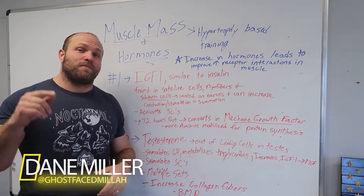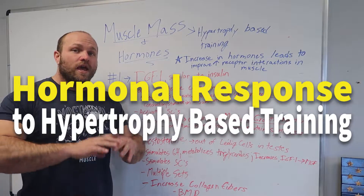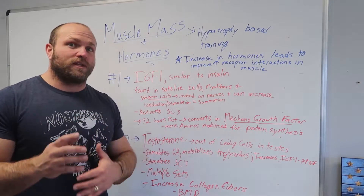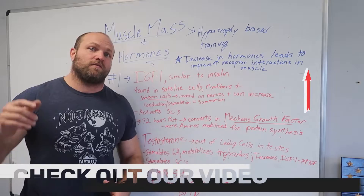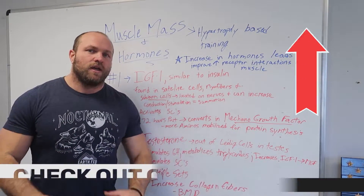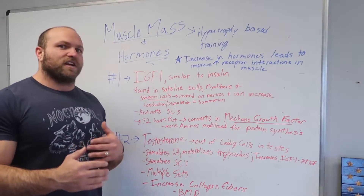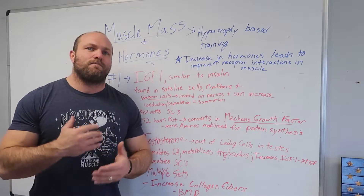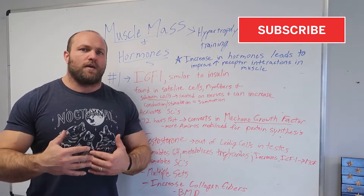What's up everybody, I'm Dane from Garage Strength and I'm diving deep into the topic of hormonal response to hypertrophy-based training. To start, we've covered sarcoplasmic hypertrophy-based training — what that means for the strength world, resistance training, and from a physiological perspective. If you want to brush up on that topic, click the link below for the sarcoplasmic hypertrophy training video. For this topic we're discussing myofibrillar and sarcoplasmic hypertrophy and what that means from a hormonal response perspective.